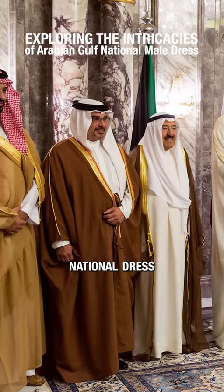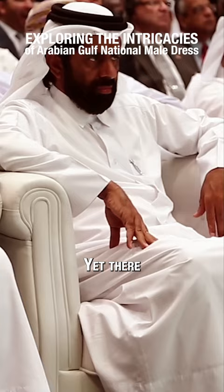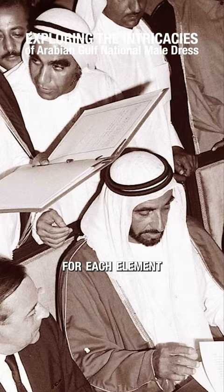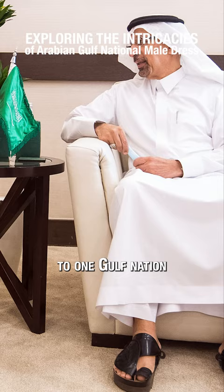All Arabian country national dress is more or less composed of these five elements, yet there are many iterations and intricacies for each element that makes an attire easily identifiable as belonging to one Gulf nation or another.